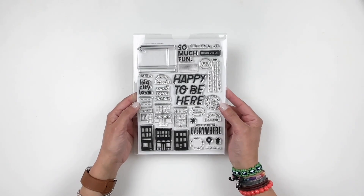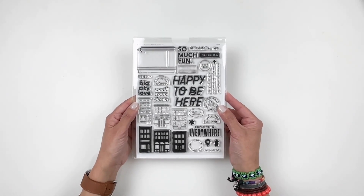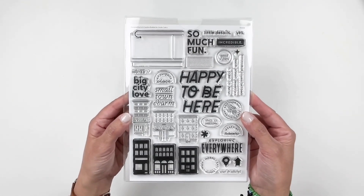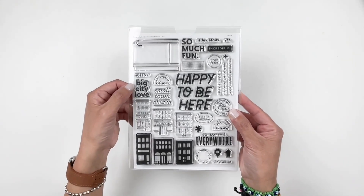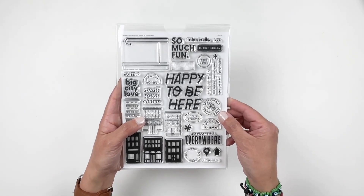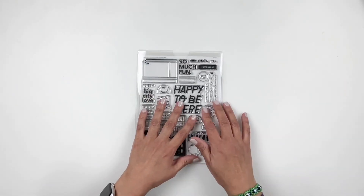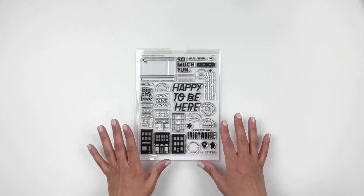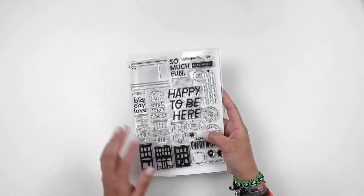Let's take a look at our subscription stamp set. It is designed by In A Creative Bubble, which makes me so happy. Those buildings are beautiful. I love that it has fillers — you have big city love, happy to be here, exploring everywhere. This is going to be perfect for documenting my kid going to college and moving to Atlanta. So that is the subscription stamp set.